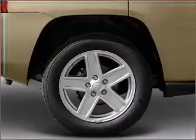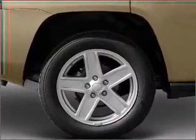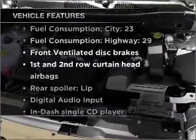Stand out from the crowd with premium wheels. Brake safely with the anti-lock braking system. Plus enjoy these notable features that are included in this vehicle.